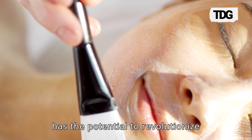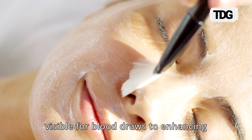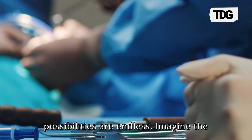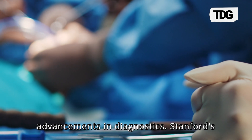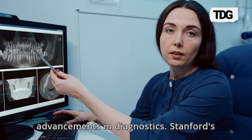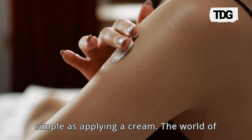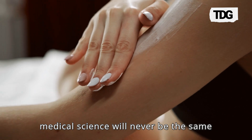This breakthrough has the potential to revolutionize medical science. From making veins more visible for blood draws to enhancing laser-based cancer treatments, the possibilities are endless. Imagine the precision in surgeries and the advancements in diagnostics. Stanford's research is paving the way for a future where seeing inside the human body is as simple as applying a cream. The world of medical science will never be the same again.